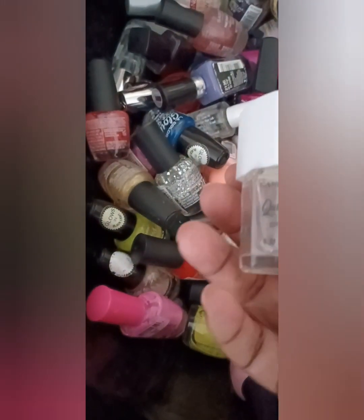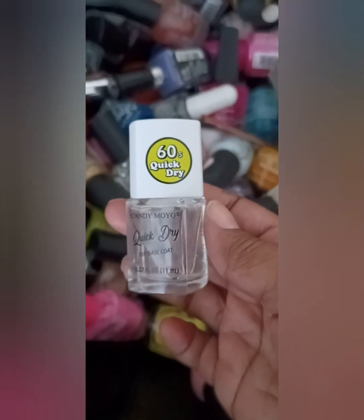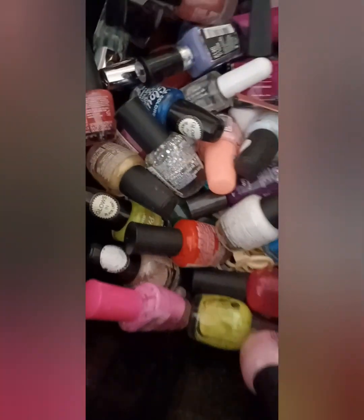Dollar Tree — look at this — 60 seconds. This is the stuff that will peel right off like it's a whole press-on nail. In the trash. I'm not playing. All these polishes will be thrown away.